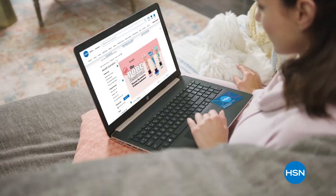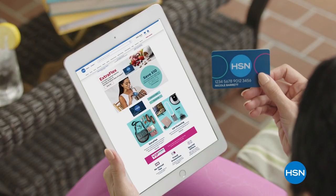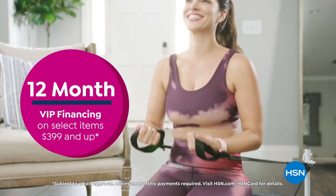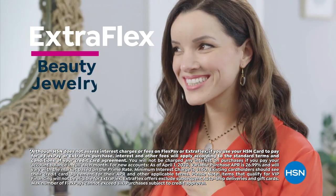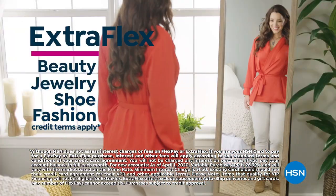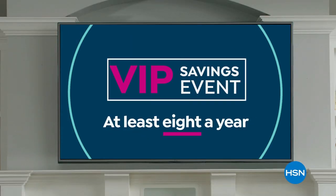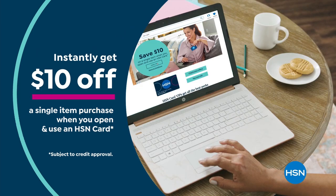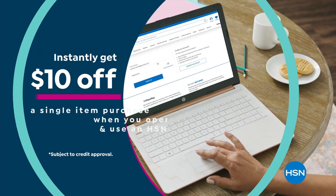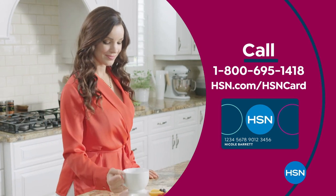Get the best deals on the things you love with the HSN card. As an HSN card VIP, you'll get perks like 12-month VIP financing on select items, plus extra flex on beauty, jewelry, shoe, and fashion purchases all day every day, and at least eight VIP savings events a year. Includes fraud protection with no annual fee. Apply now and instantly get $10 off when you're approved. Call 1-800-695-1418 or visit hsn.com/hsncard.